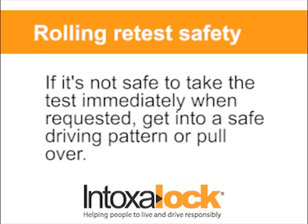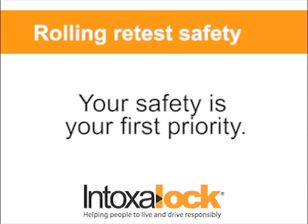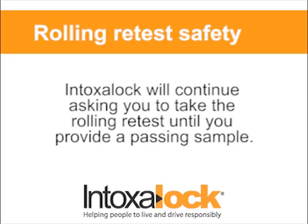When a rolling retest is requested and you don't feel it's safe for you to take your attention off the road to take the test, then don't. Your safety is your first priority. If you don't take the test, the Intoxalock will simply ask you to take the test again, giving you time to get into a safe driving pattern or to pull over.